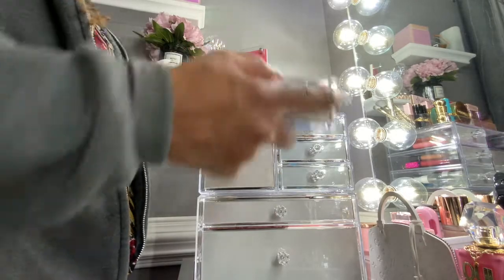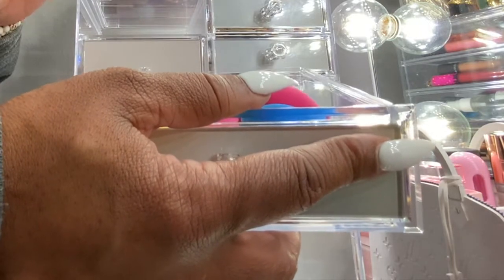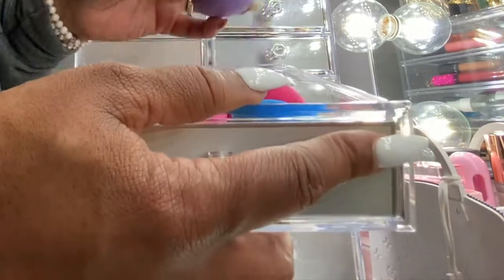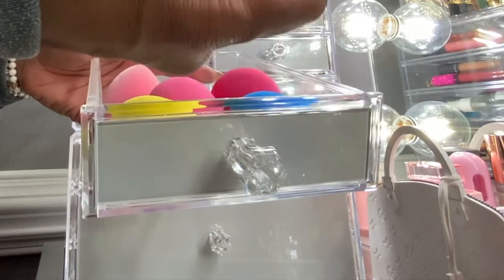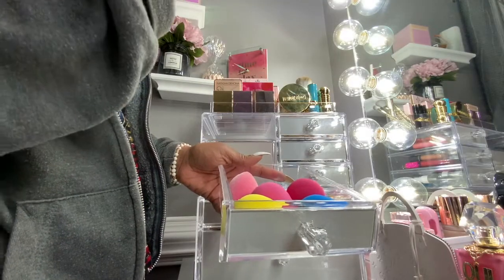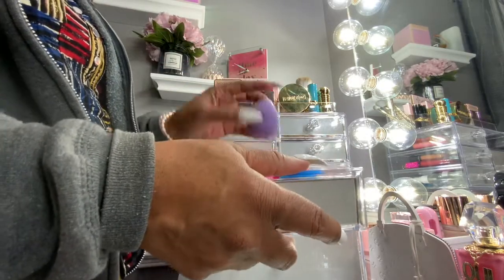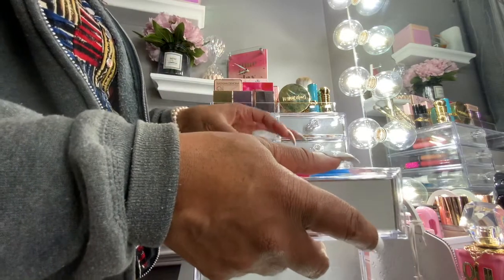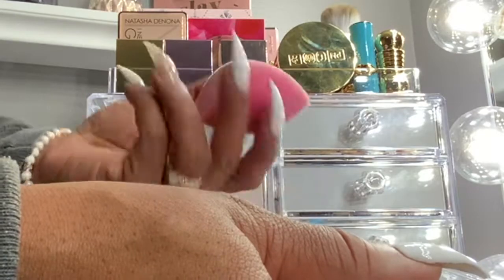In this drawer I have my sponges. I've made the decision to stop purchasing twenty-dollar Beauty Blenders when I can get five from Amazon for about 15 bucks. They're less porous, so they don't hold as much product and are easier to clean, and they perform beautifully. I also have this microfiber sponge from Blend My Face — it feels a bit different but I'll link it below.